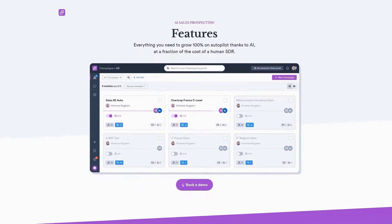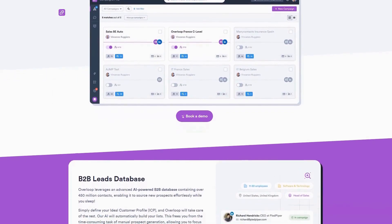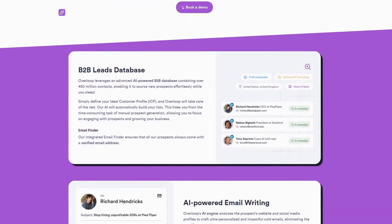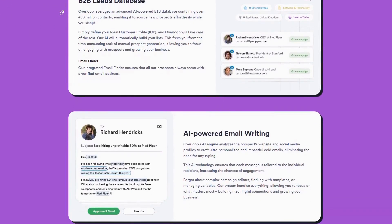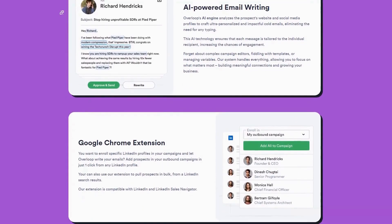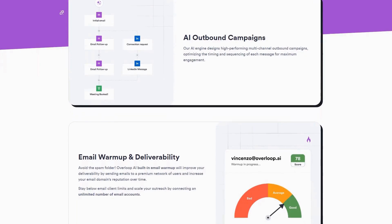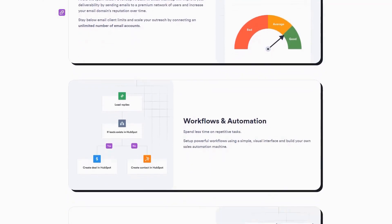The most valuable feature is Overloop's AI prospect sourcing, which leverages a massive B2B database to automatically build targeted prospect lists based on your ideal customer profile. Overloop's multi-channel campaign capabilities seamlessly coordinate outreach across email and LinkedIn, automatically adjusting timing and messaging based on prospect engagement data. The platform's analytics provide clear visibility into campaign performance, allowing teams to continuously refine their approach based on what's actually working in the field.